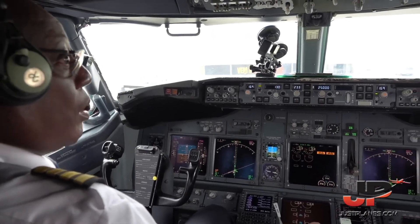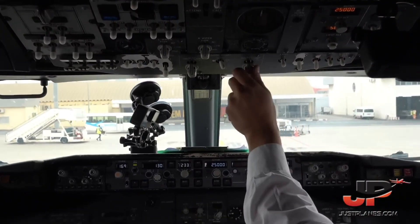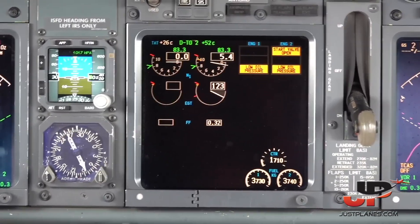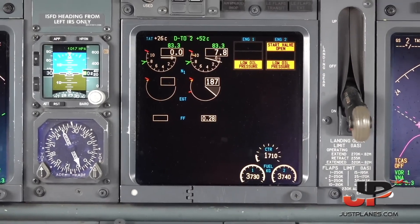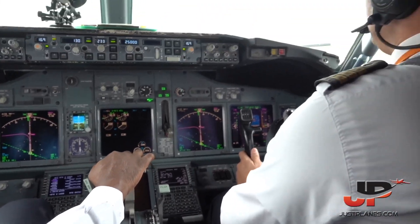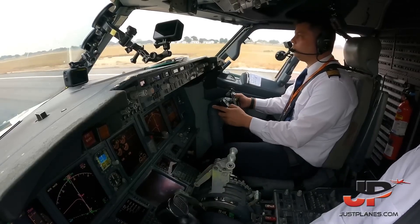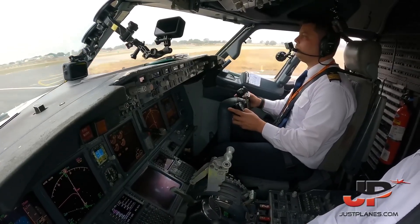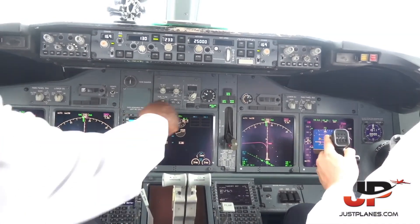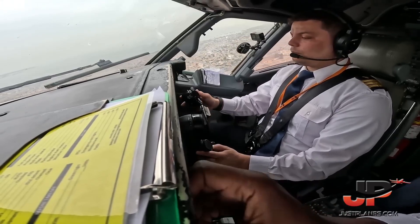Okay, clear for number two, start engine number two. Start engine number two. V1, rotate. Positive rate, gear up. The lobster heading to course, heading to course.